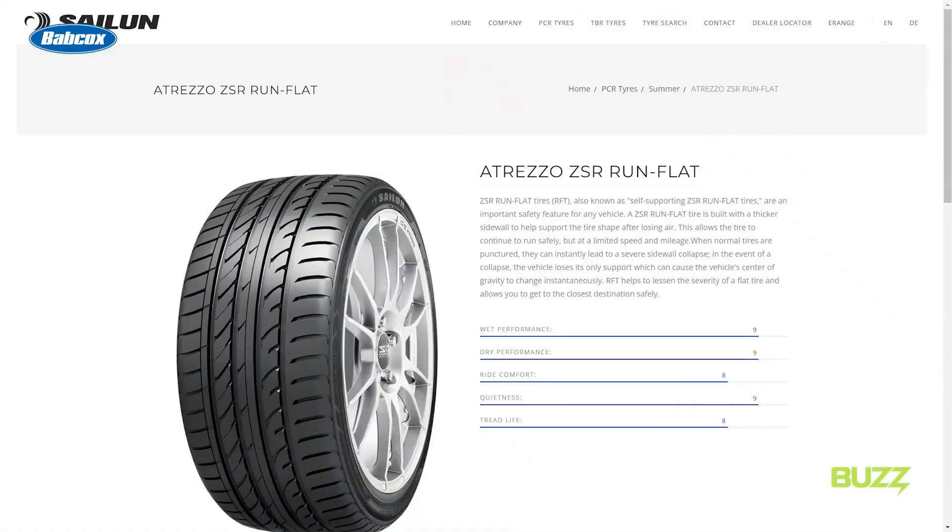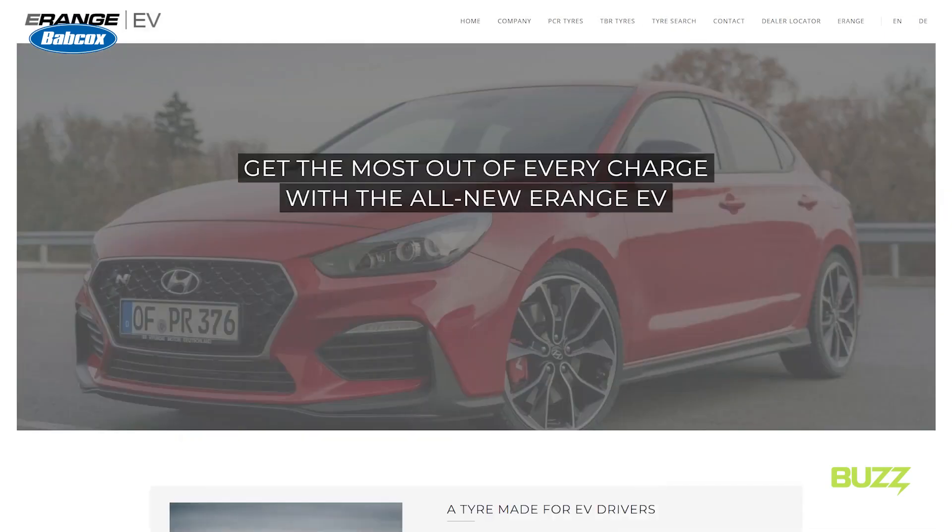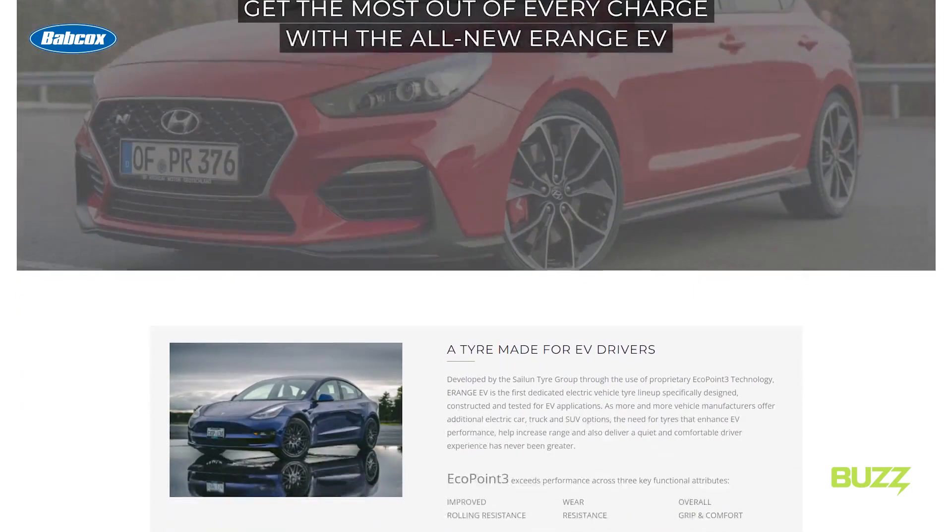Now if you aren't familiar with Saloon, you aren't alone. They aren't the most common tire manufacturer, especially here in the States. But given what we learned during this ride and drive, it seems that they have a great strategy to gain some ground. With the debut of the E-Range EV Tire, they really want to be a mover and shaker in the EV tire space. They make a variety of traditional PLT and TBR tires too, but they think they really have something special here to make them stand out in the EV tire space. They really want people to understand what the benefits are and they want to be a really strong player in this space.